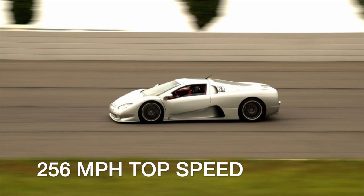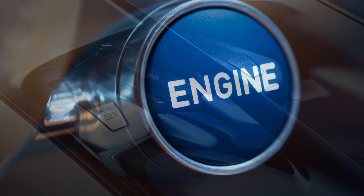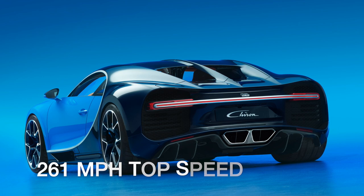Bugatti followed its top speed record-shattering Veyron with the Bugatti Chiron in 2016. The updated W16 engine now made an incredible 1,479 horsepower, while top speed debuted at 261 miles per hour. But a special previous version of the Veyron was still faster when the Chiron debuted.